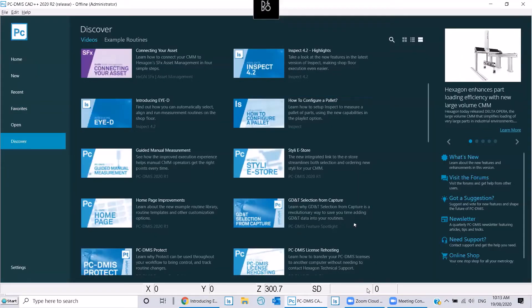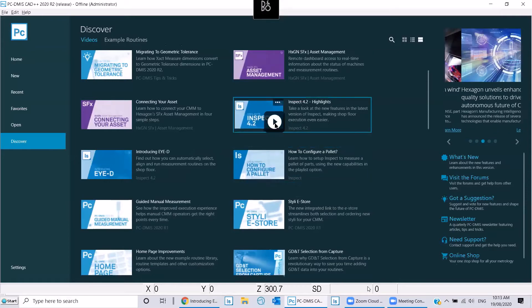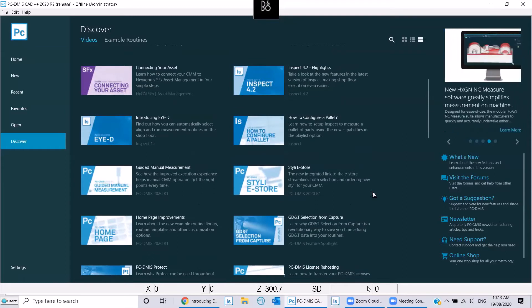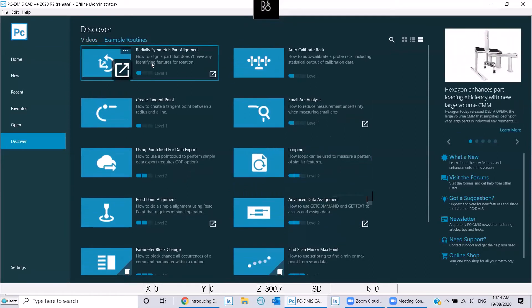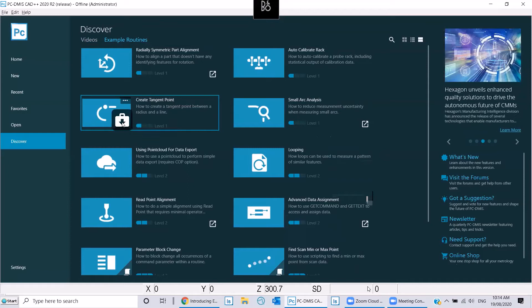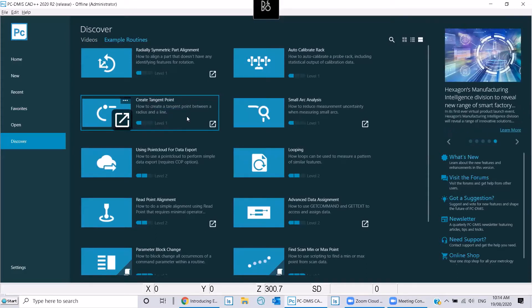So that's what the PC-DMIS homepage offers. If you want to learn about any new features, you can go to the homepage and access resources — you must have an internet connection — and during your free time it has a lot of resources to play with. The next tab is the example routines, which are basically sample PC-DMIS programs. For example, if you want to know how to create a tangent point in PC-DMIS, you can load this template, it goes to your PC-DMIS installation directory, and you can open the program and see what it contains. It also contains an instruction sheet.